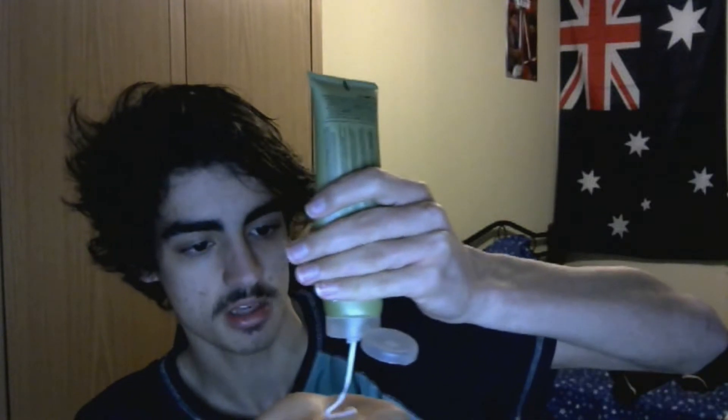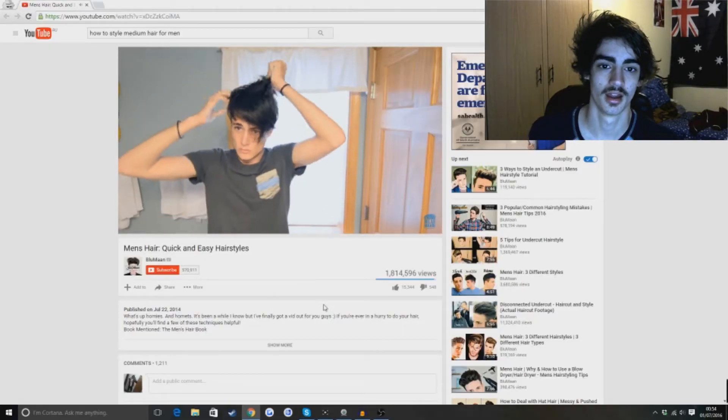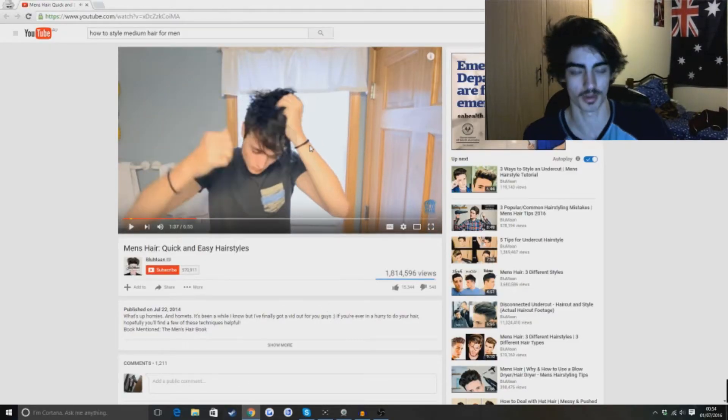How much? That might be too much. Looks fucking disgusting - it's all over my hair.